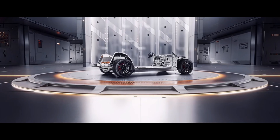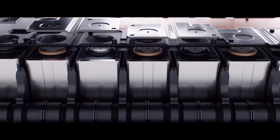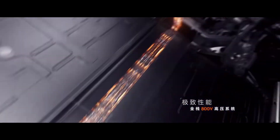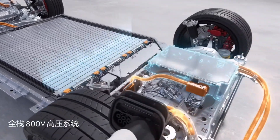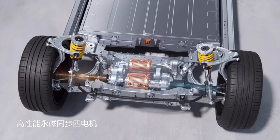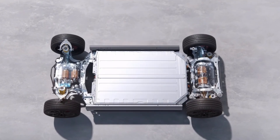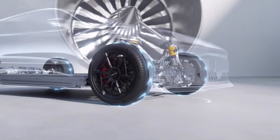The Zika 001FR impresses with a host of advanced technical features. The vehicle's battery boasts high discharge power, utilizing a 100 kWh battery pack that achieves a maximum charging speed of 4C. Thanks to its 800-volt technology, the state of charge can go from 10% to 80% in just 15 minutes. The high-performance silicon carbide quad-motor distribution drive features front dual motors arranged in parallel for space savings, while the rear dual motors are arranged coaxially to increase drive efficiency.